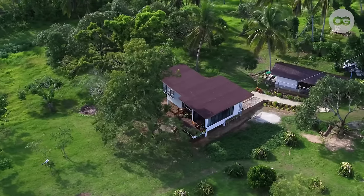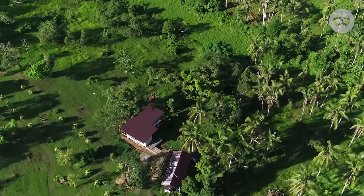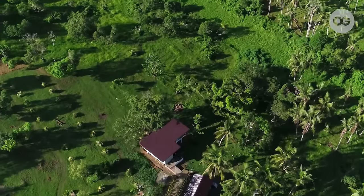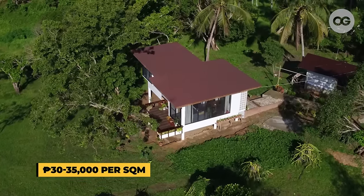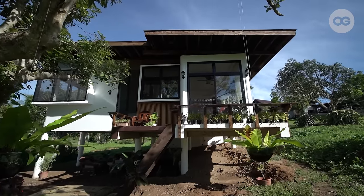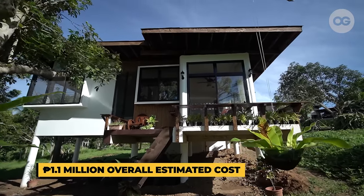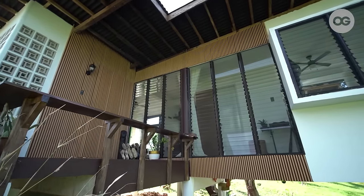For the lot, our parents gave it to us for free and gave us the freedom to choose where to build our house around the farm. For the construction of the house, it's roughly around 30,000 to 35,000 pesos per square meter. The overall estimated price of the house is 1.1 million pesos, excluding the wood sourced from the debris of Typhoon Odette.